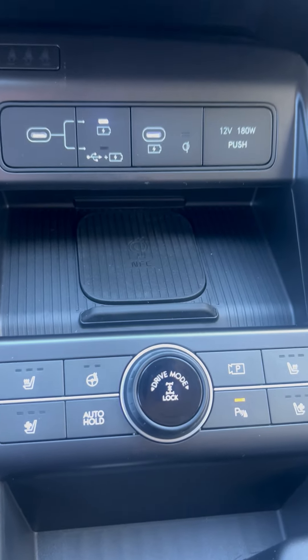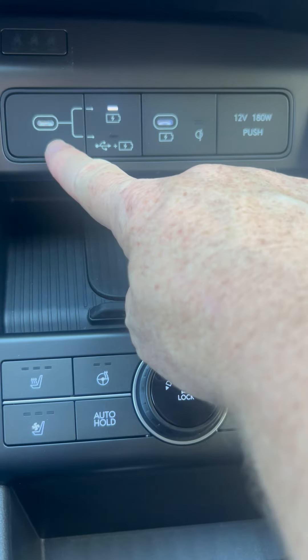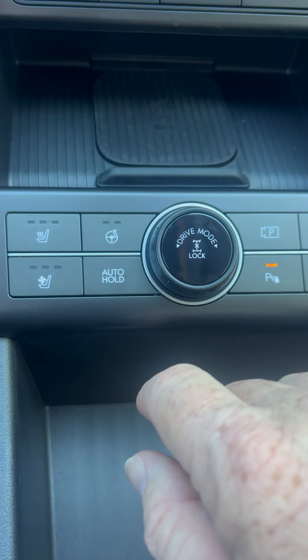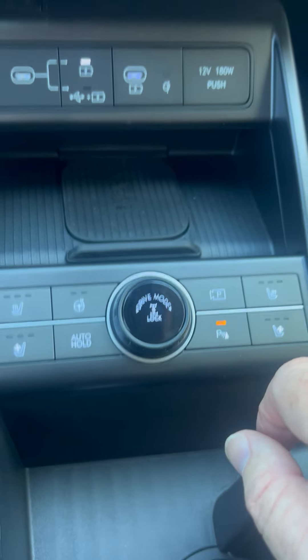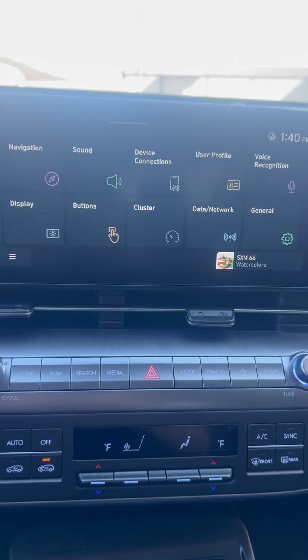Over here you have your charger for your cell phone, your charging points, your data ports, and down here your heated seats, cooled seats, auto hold, and your drive mode selector. Everything is clearly labeled and easy to access.